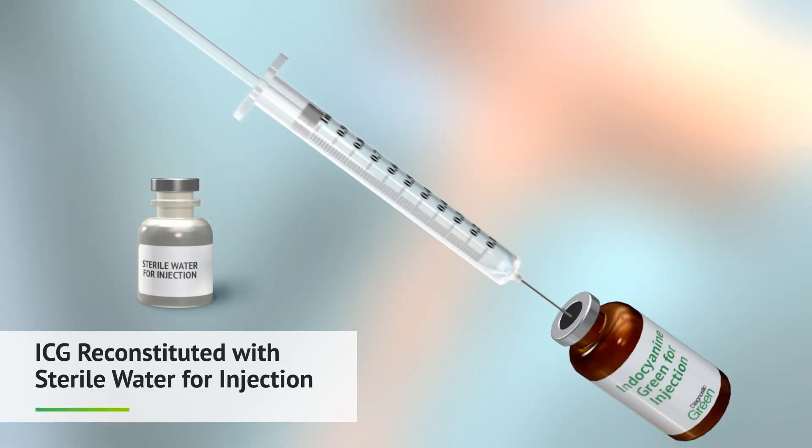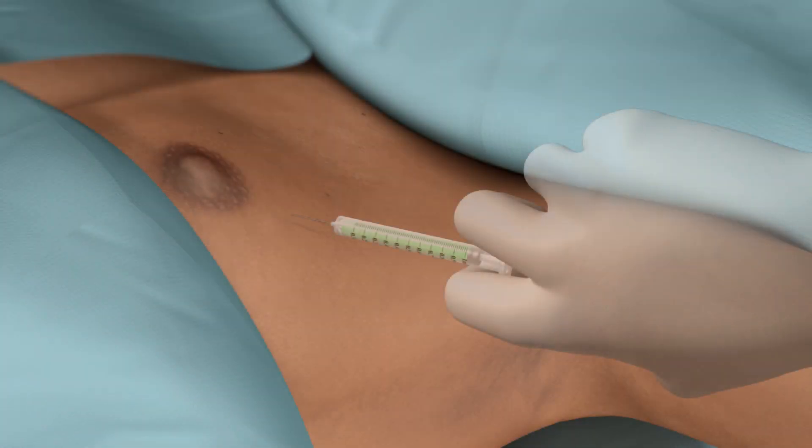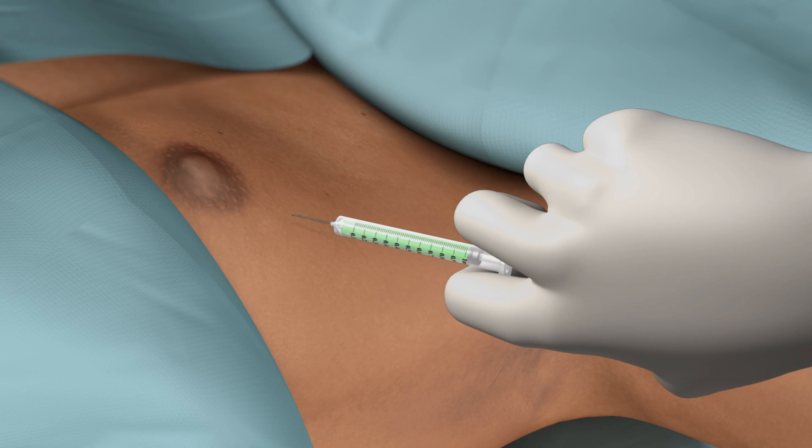Indocyanine green dye is reconstituted with sterile water. When the patient is anesthetized, the indocyanine green dye is administered intradermally to the perioareolar quadrant.